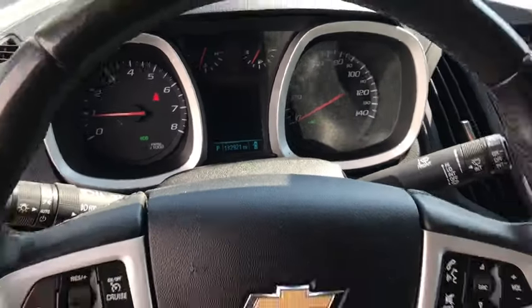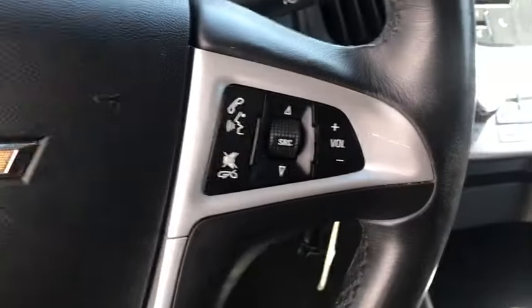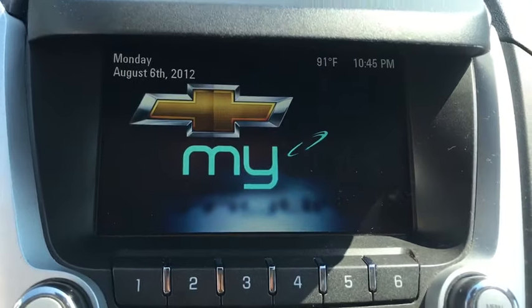Security system, power windows, compass, rear window defroster, trip computer, CD player, heated front driver and passenger seats, electronic stability control, tachometer, remote keyless entry.